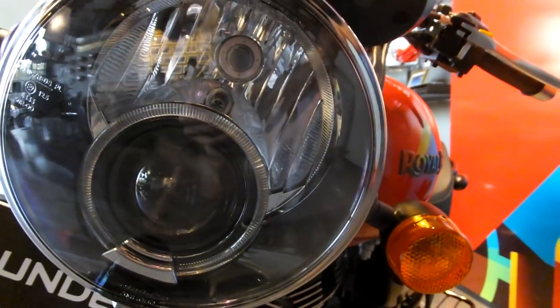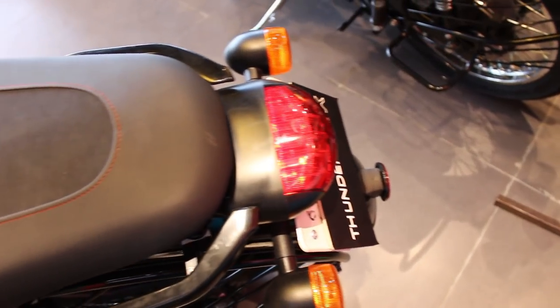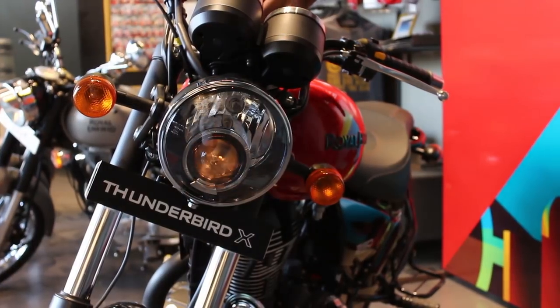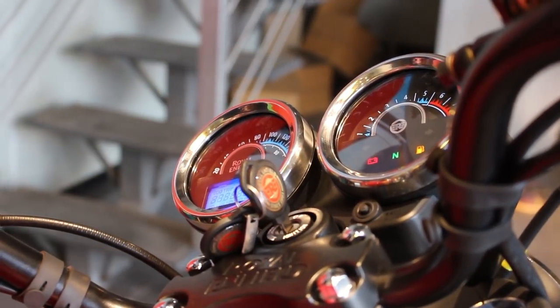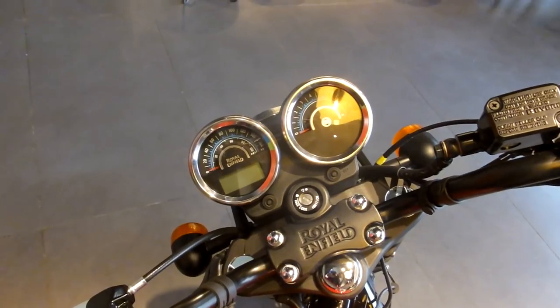The Royal Enfield 350X has got a projector headlight and LED tail lamp with position light guides. It has hazard lights featured for the first time on an Indian motorcycle. The instrument console is provided with an analog speedometer and tachometer, along with a digital trip meter and fuel gauge.